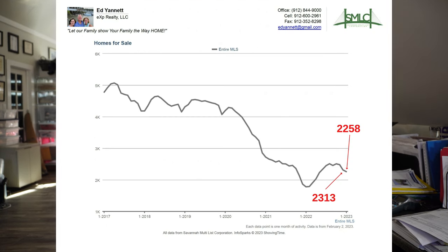The next one is homes for sale. Homes for sale have been pretty steady over the last 12 months, ranging from about 1,800 to 2,200. Right now there are 2,258 homes for sale in the greater Savannah area real estate market.